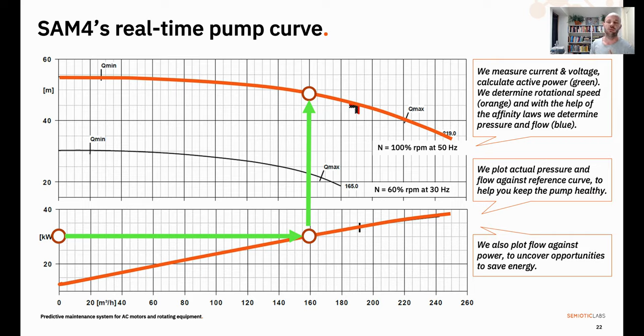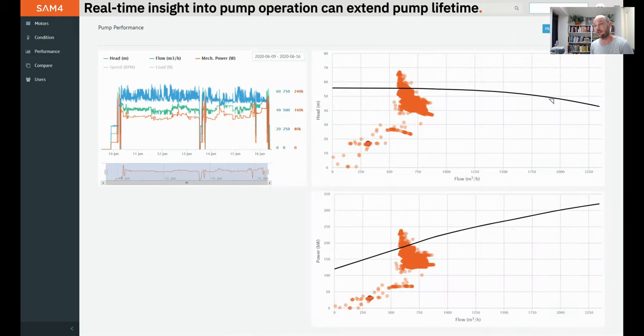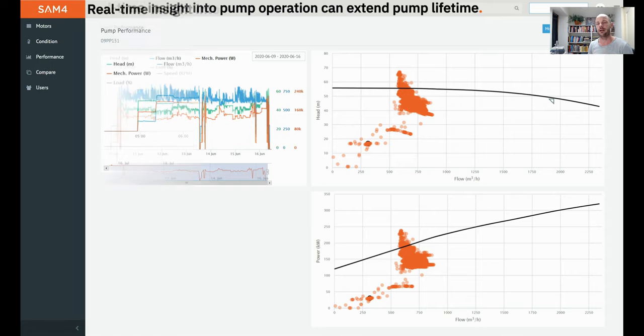Because there's a set relationship between head and flow for this pump — if the pump runs at 30 kilowatts, we know it will move about 160 cubic meters of fluid, and we can plot it on the pump curve. As we can observe, it's somewhat close to the BEP in this case. Here is how we present it in the online dashboard: on the top right you have head against flow, on the bottom active power against flow, and on the left-hand side those individual metrics are presented over time with a date selector so you can change the date range.